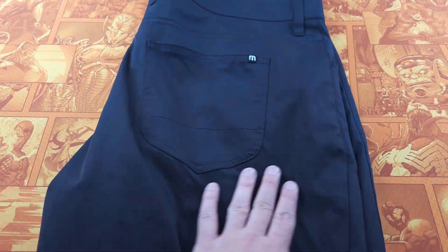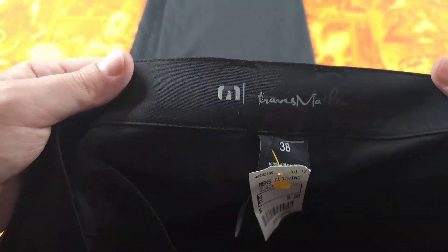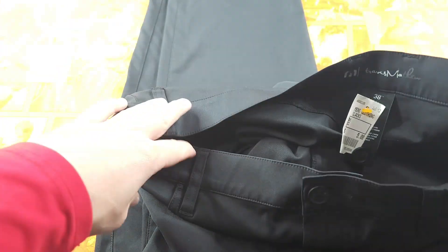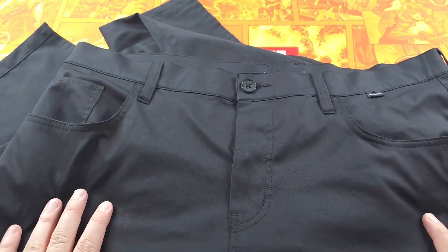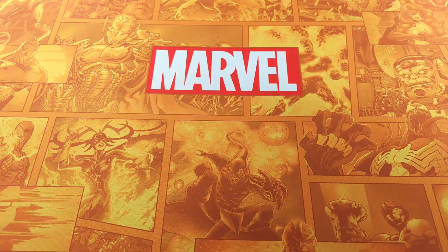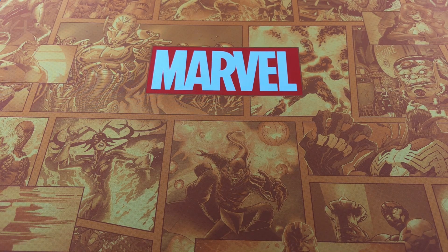The last item I found at that Salvation Army was this Travis Mathew for $5. I'd pretty much avoid their polos like the plague unless they have a really nice pattern or a high-end golf course logo. But their pants do really well. These are 100% polyester and I'm going to price them around $30.